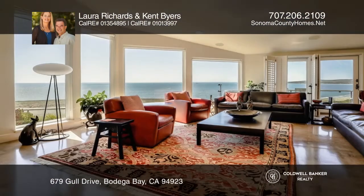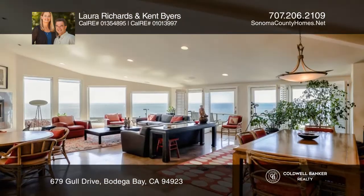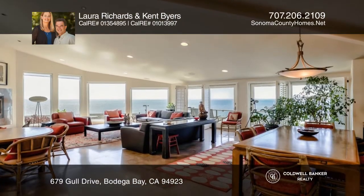Watch the waves crash on the sandy beach from this stunning custom home with views. This outstanding location offers quick beach access and proximity to the clubhouse.